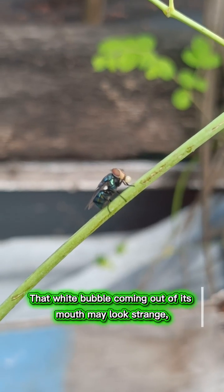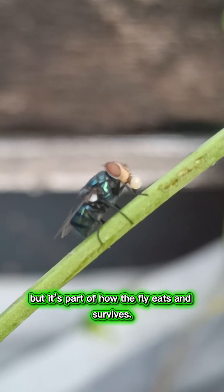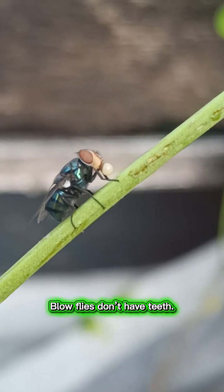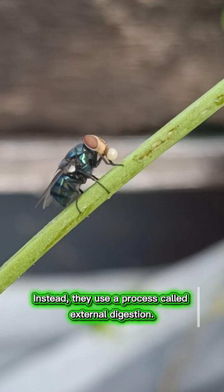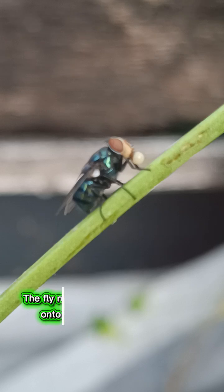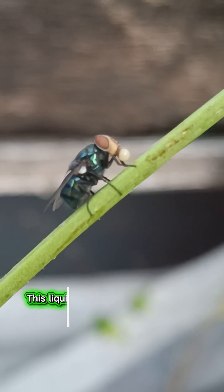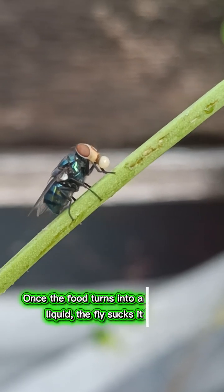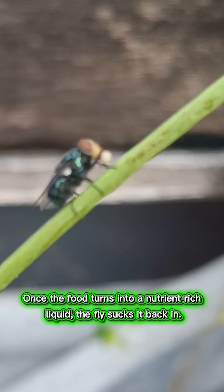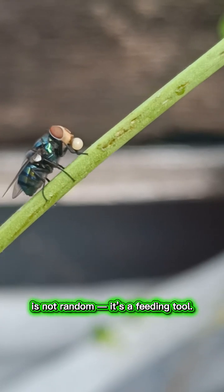That white bubble coming out of its mouth may look strange, but it's part of how the fly eats and survives. Blowflies don't have teeth. They cannot chew solid food. Instead, they use a process called external digestion. The fly releases a liquid from its mouth onto the surface it wants to eat. This liquid breaks food down outside the body. Once the food turns into a nutrient-rich liquid, the fly sucks it back in. So that bubble you're seeing is not random — it's a feeding tool.